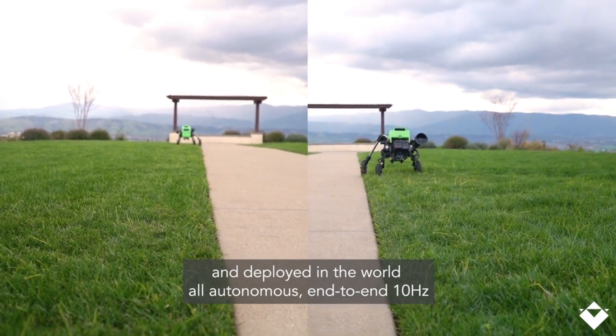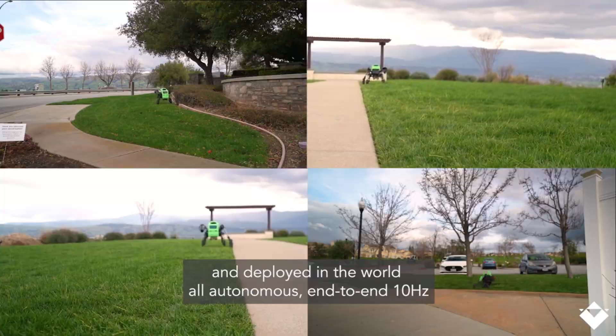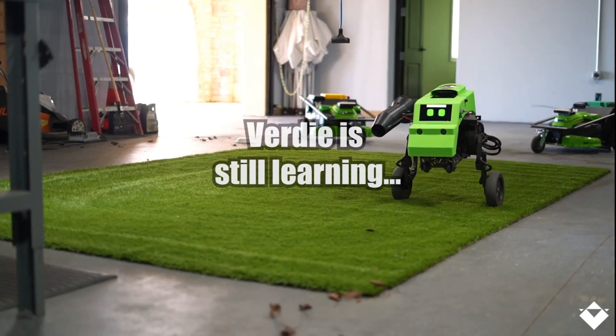The robot's legs are impressive too, allowing Verdi to adjust its body's angle, roll, and height. The company behind this innovation is Electric Sheep Robotics. Does that mean it was founded by dreaming androids?